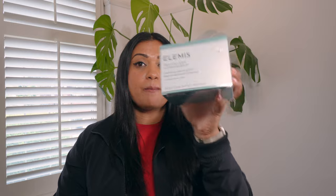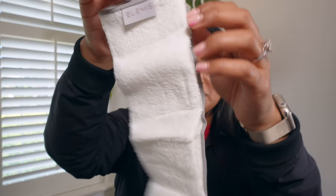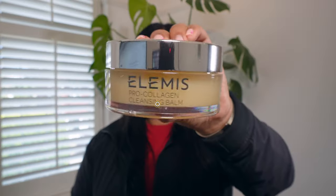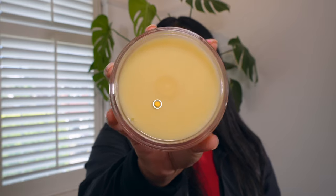The next product is the reason I actually bought this box — it's the Elemis Pro Collagen Cleansing Balm. This is full size at 100 grams. It's a very, very cult favorite and TikTok favorite cleansing balm, and it retails at £46.